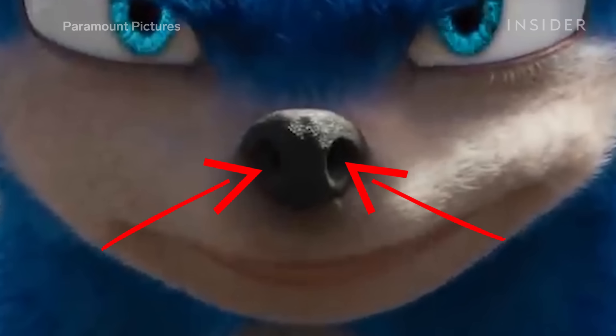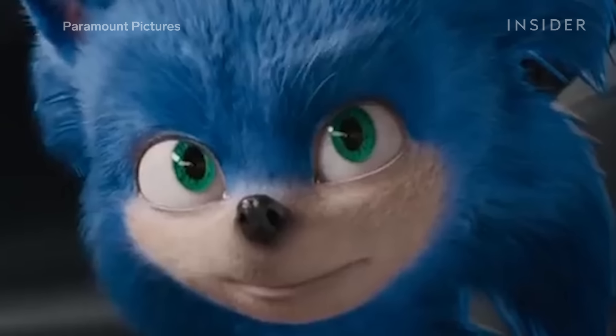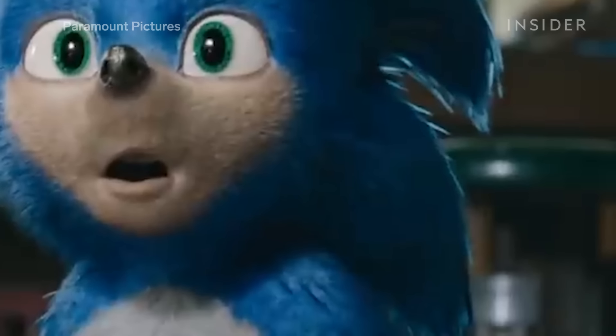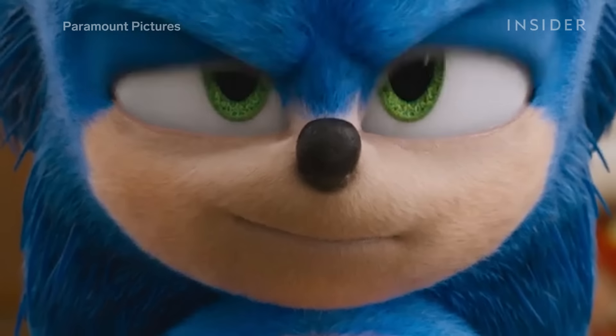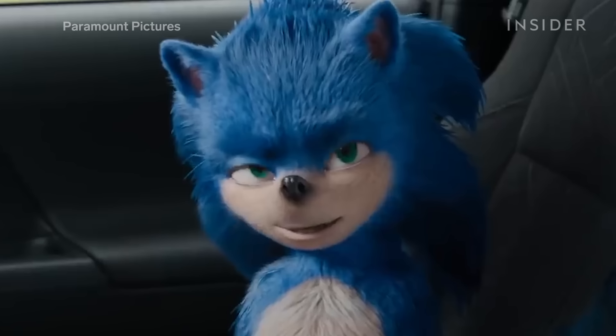Paramount's first take gave Sonic wide nostrils and a nose that blended in with his snout. This new one sticks out more like Sega's design. His disturbing human-like teeth are now hidden beneath his upper lip. They made his mouth more animated, so it can shift to the side instead of being anchored down to the front.